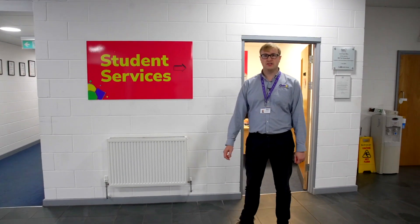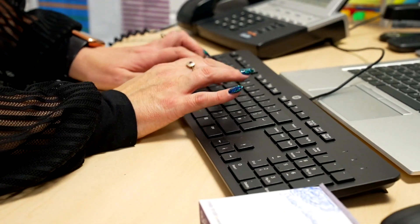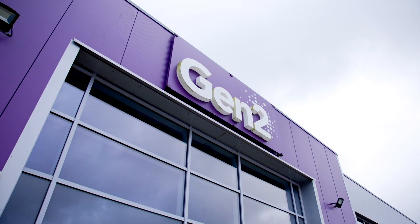Finally, this is our student services office where learners can come and get support with any queries or questions they might have. And this concludes our tour. I hope you found it informative and we look forward to seeing you all soon. Thank you.